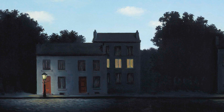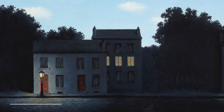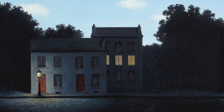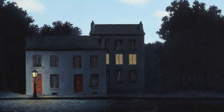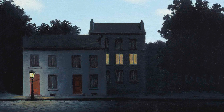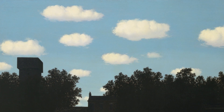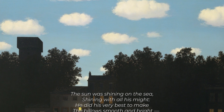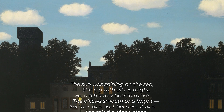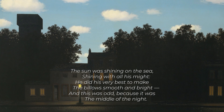One of them is 'The Empire of Light,' a series of 17 paintings painted between 1949 and 1954. Magritte was extremely inspired by poetry and he even said that the function of painting is to make poetry visible. The poem 'The Walrus and the Carpenter' by Lewis Carroll, published in 1871, could have been an inspiration to Magritte. Here's how it starts: 'The sun was shining on the sea, shining with all his might. He did his very best to make the billows smooth and bright. And this was odd, because it was the middle of the night.'